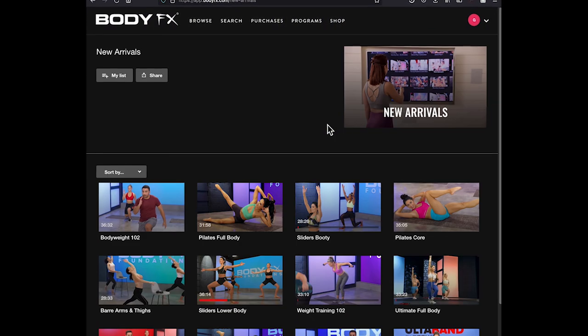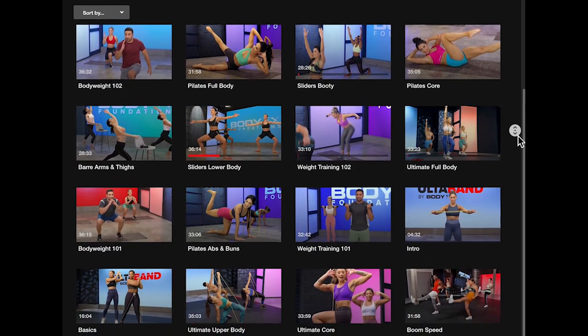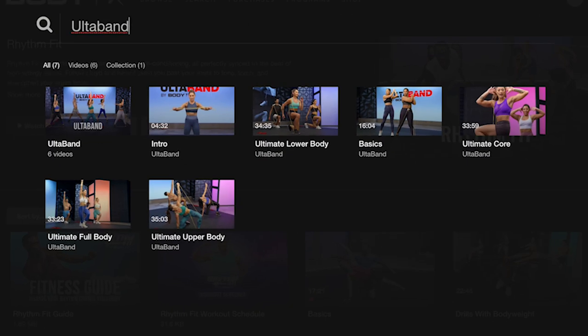Now let's talk about new arrivals. From the main page, open the new arrivals category for the latest workouts we've released. Every week this section changes, so keep your eyes on it. If you already know the name of the workout you want to watch, click on the search link at the top, type the name of the workout, and voilà — it will bring up what you're looking for.